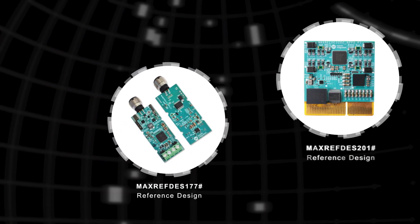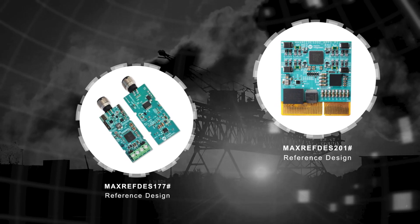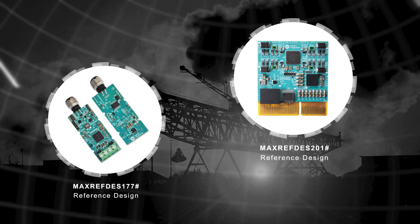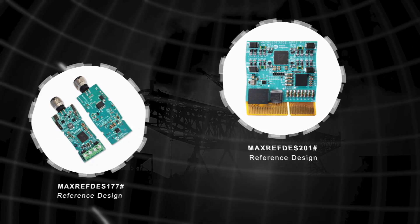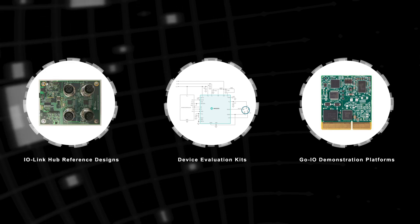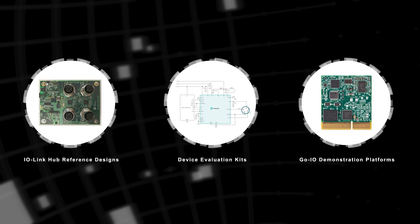Maxim's IO product portfolio continues to empower intelligence at the edge by offering customers optimized chipsets for factory, building, and a variety of industrial automation platforms in less than one cubic inch of space. These GOIO demonstration platforms, device evaluation kits, and IO-Link hub reference designs allow a pathway to improve throughput and reduce operational costs.